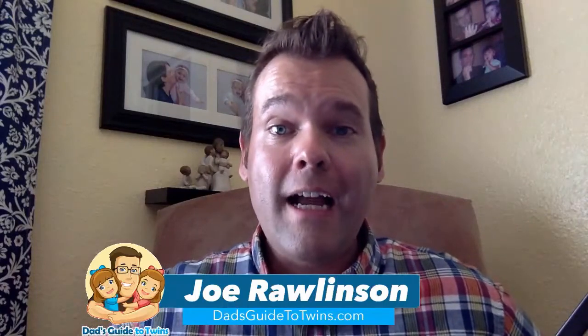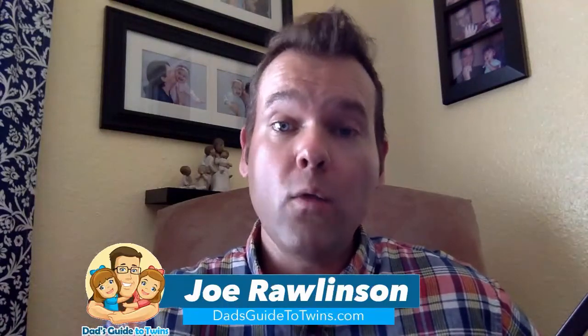Hi there, I'm Joe, the founder of DadsGuideToTwins.com, and today I'm going to answer one of your most pressing twin parenting questions.